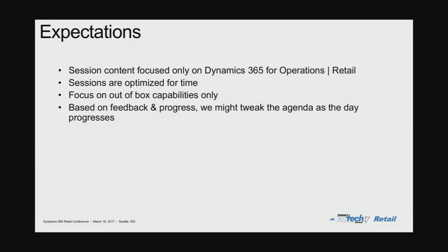Content around this is going to be principally focused around Dynamics 365 for Operations Retail. We will not be talking about 2012 R3 or anything like that — it's purely focused on the Dynamics 365 for Operations product. Sessions are optimized for time, so not every session is the same duration. And the content for this session is principally focused around the out-of-box capabilities. If you have specific questions around your implementations, we can have that separately.